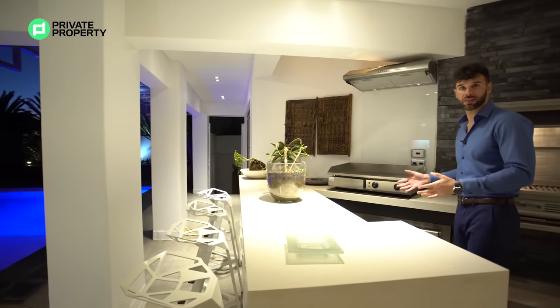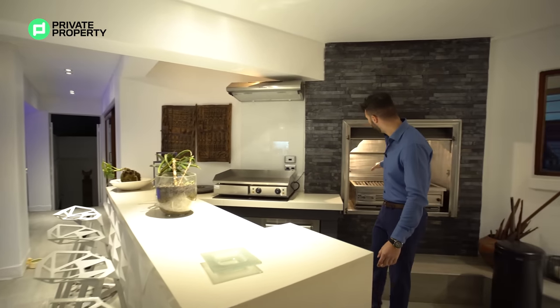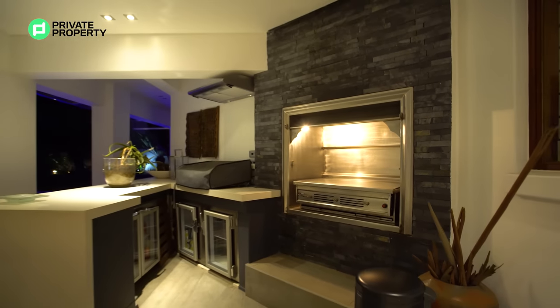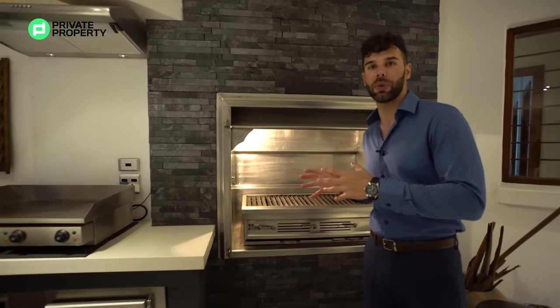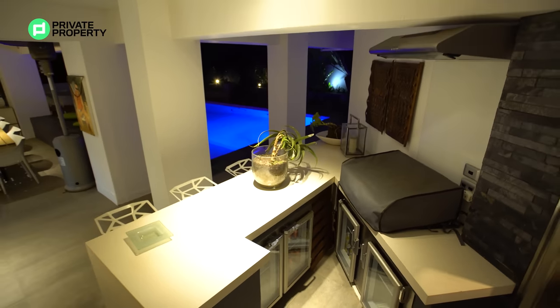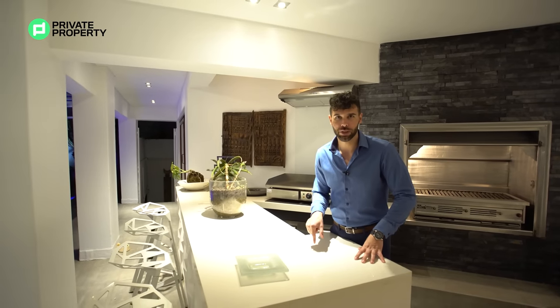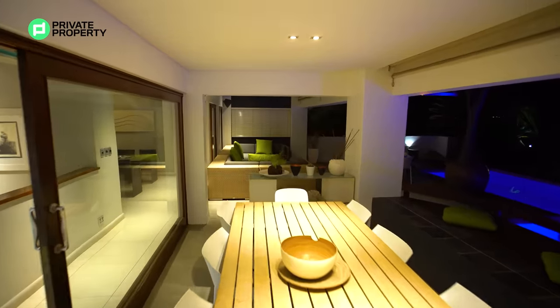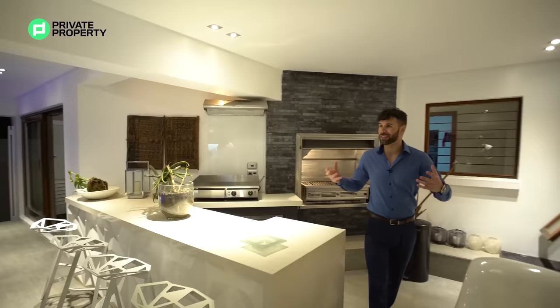Where's the food? There's a gas braai right over here, beautifully lit. If you're entertaining big groups of people, this is exactly where you want to be. Right over here there's also a fryer and a teppanyaki grill — whatever you want, this house has got you. It really is an incredible entertainment area with beautifully lit spaces, great angles, plants, and all the space to make this house truly special.